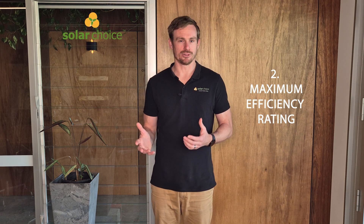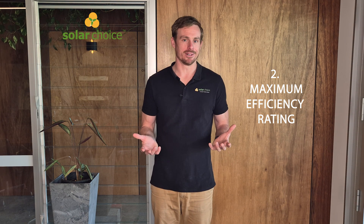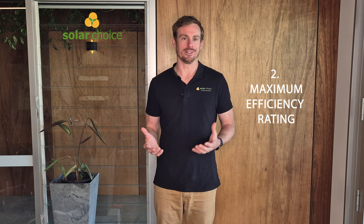The second criteria is the maximum efficiency rating. Maximum efficiency is a good way of differentiating between the latest technology that's been implemented into solar panels. Generally the higher the number, the more innovative or industry-leading the technology in the solar panel is.